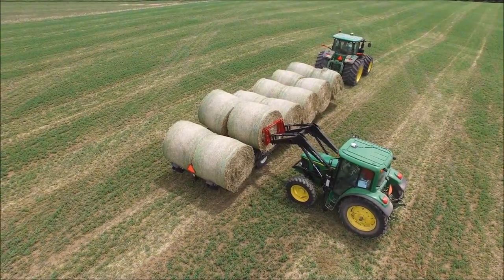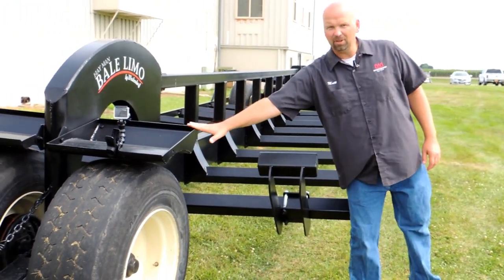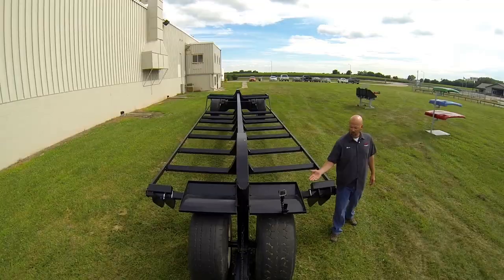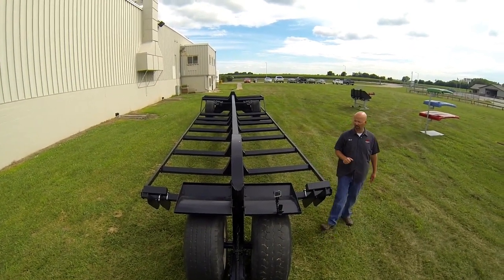A heavy-duty fender is built in — a great feature for preventing rocks or other debris from flying into the rear window of the tractor you're hauling with.